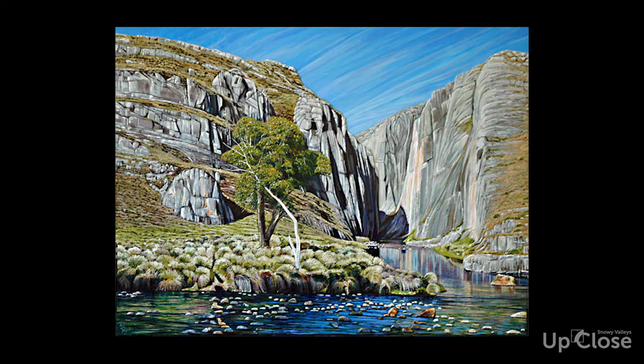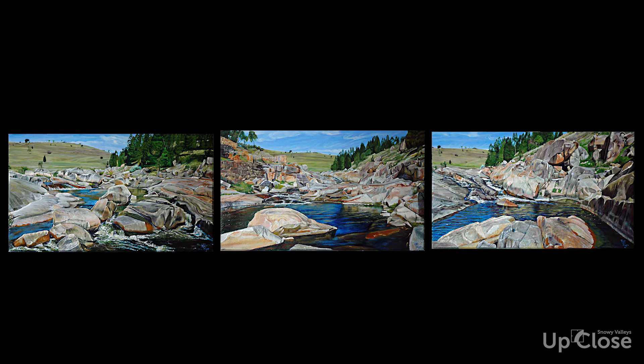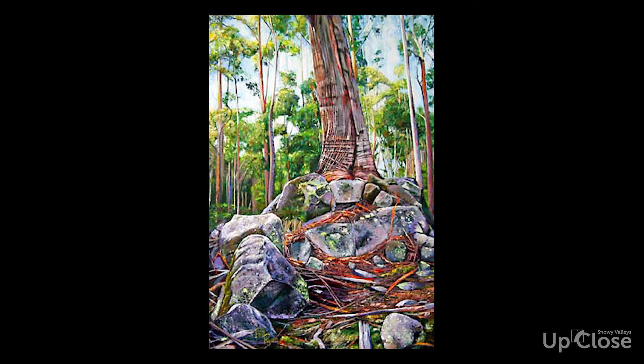Then I started a series on the karst country, which again featured the limestone landscapes in Kosciuszko, blue water holes, the Yarrangobilly areas, and that was another major exhibition in 2013. In 2015, the exhibition was based on high country waterfalls, where I looked at a series of waterfalls in this region. So it's been very much a focus on this alpine and sub-alpine country.